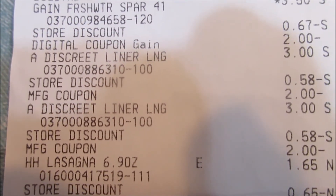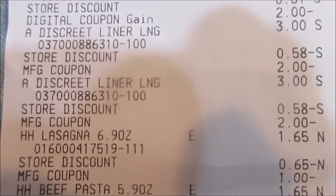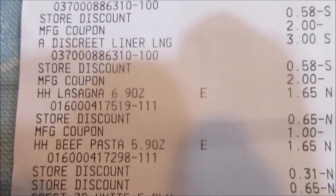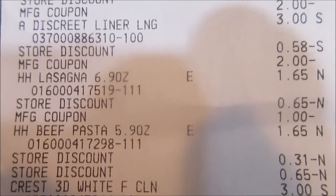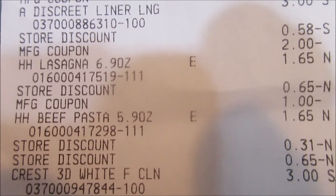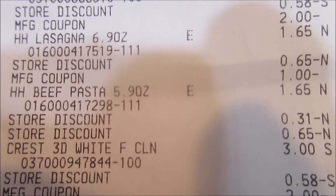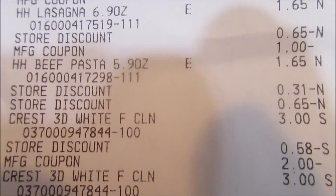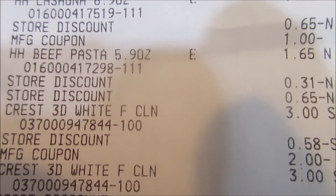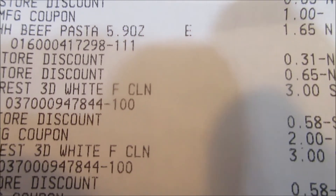The Always Discreet was three dollars, 58 cents came off out of the five, and then the two-dollar paper coupon came off — same for the next one. The Hamburger Helper: 65 cents came off because it was on sale two for two, and then a dollar came off for the save-a-dollar-on-two coupon. Another Hamburger Helper: 31 cents came off out of the five, and then 65 cents came off.